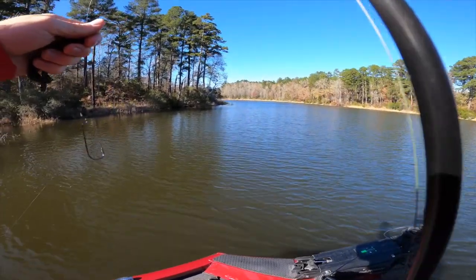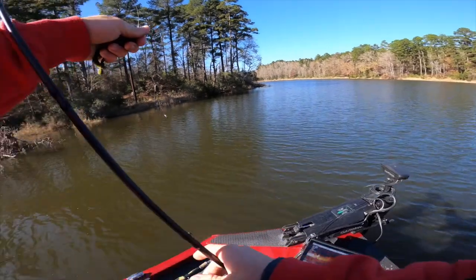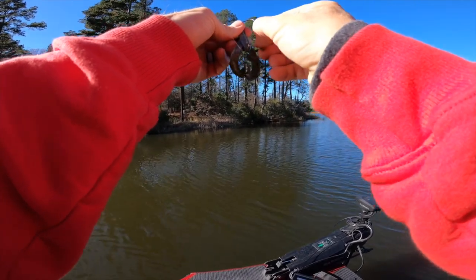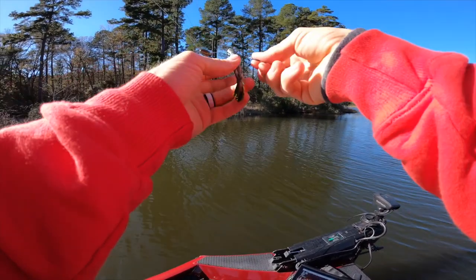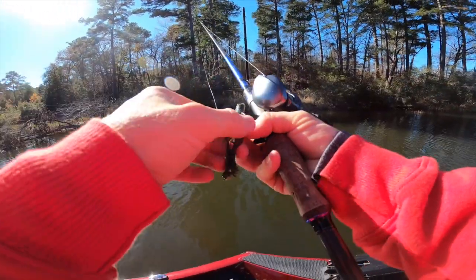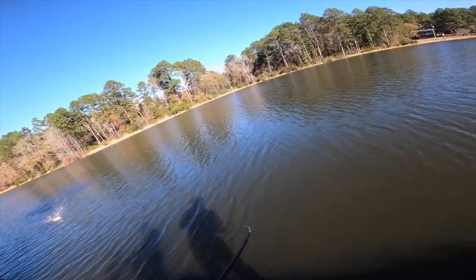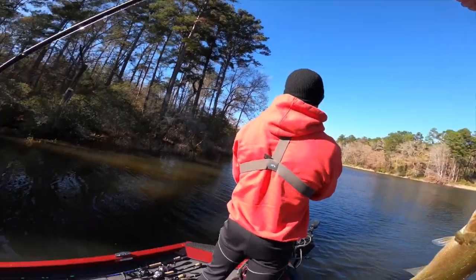We're back from lunch break and the winds have died down significantly — maybe nine miles an hour, and in this pocket we're sheltered from it. Coming up with a game plan for the second half. Starting on a natural Crack-n-Crawl, 4/0 Guggen Squad Hammer Hook, quarter-ounce Woo tungsten weight — all stuff you can grab at Carl's Bait and Tackle. He had it — waited about seven seconds before I set the hook. Nice fish after lunch!